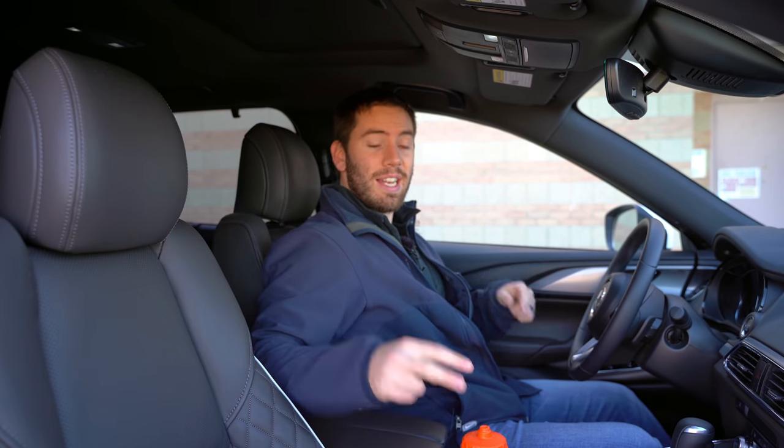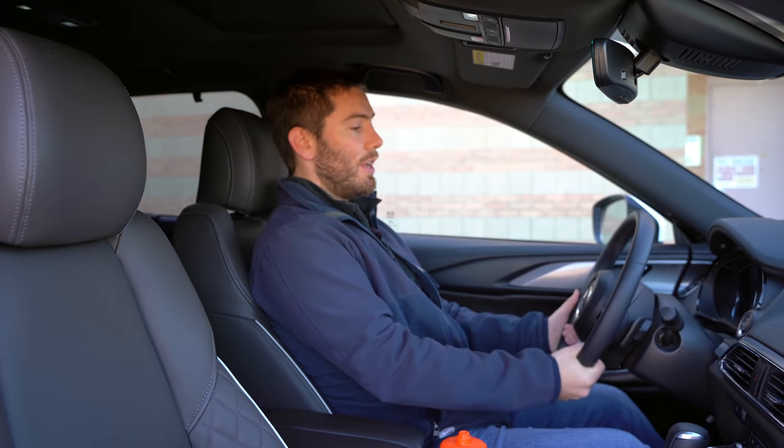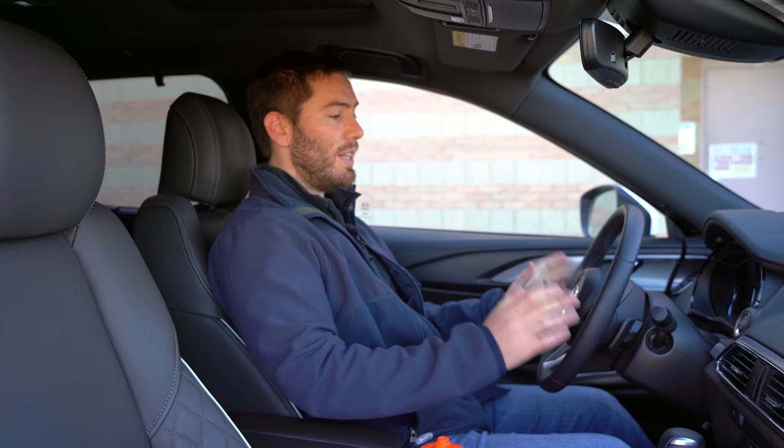Both the passenger and driver sides get lumbar support — a lot of times in mainstream three-row crossovers, the passenger seat does not get adjustable lumbar support, but it does in the CX-9. Even though these seats don't have the entry-exit system, they do have memory settings by the seat. The steering wheel is manual adjustable tilt and telescoping with no power adjustment, but it has a really good range of motion, and to top it off, the steering wheel is heated.